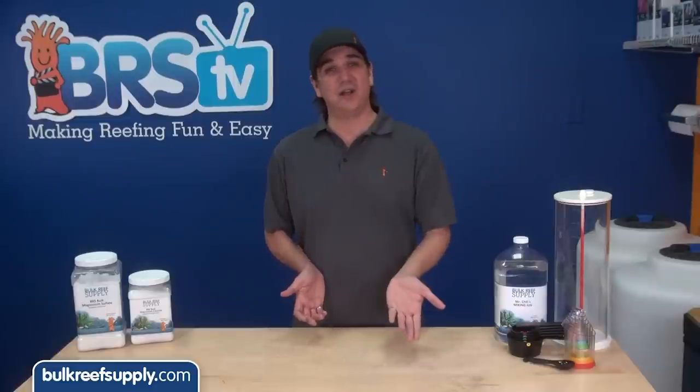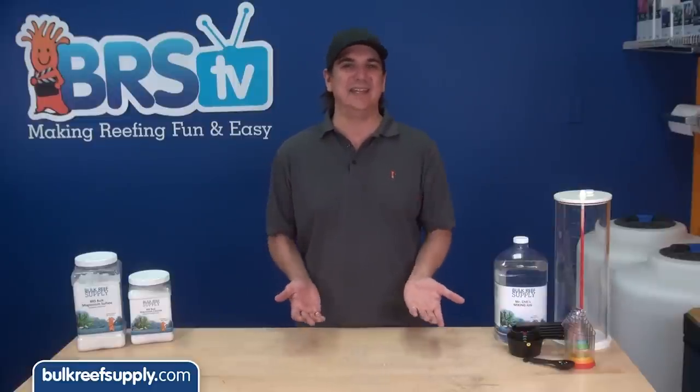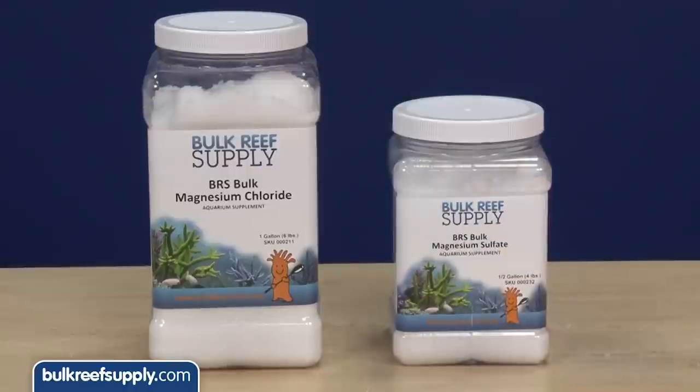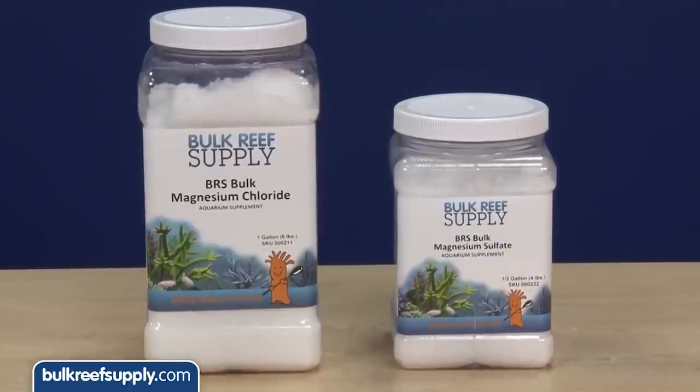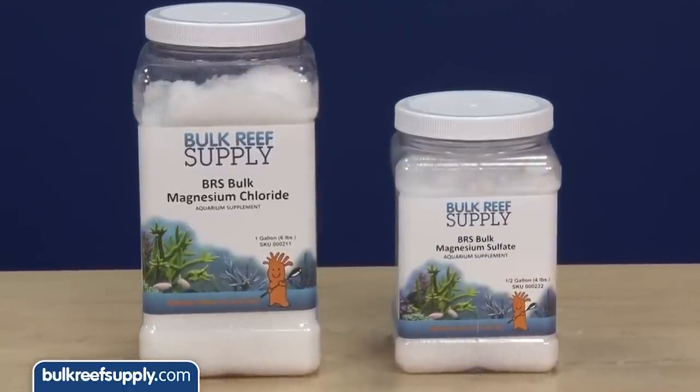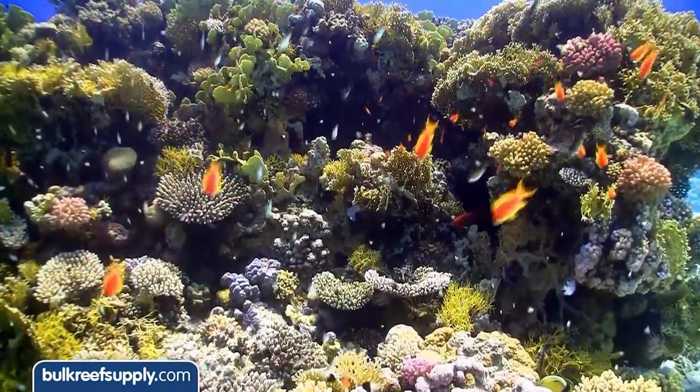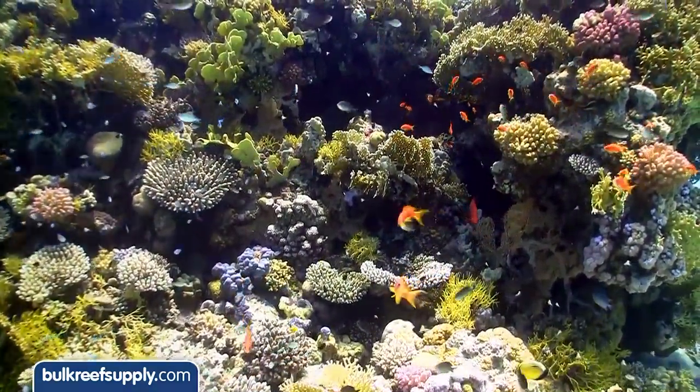Now that we understand magnesium's role in both metabolic function and general water chemistry, how do we raise and maintain it? The most common additive is magnesium chloride and to a lesser degree magnesium sulfate. Most reefers select magnesium chloride because chloride is the most abundant ion in seawater, so additions have a very small impact on overall water chemistry.